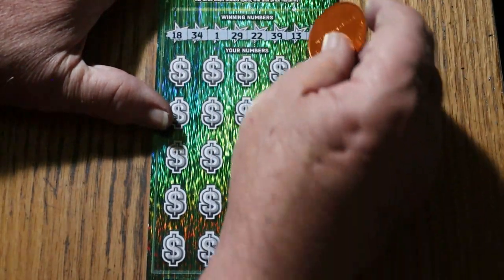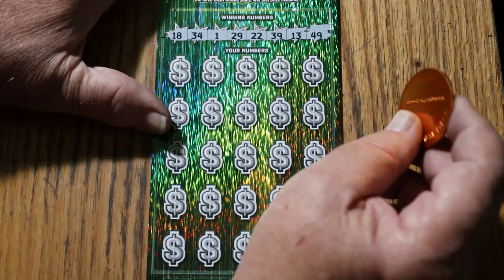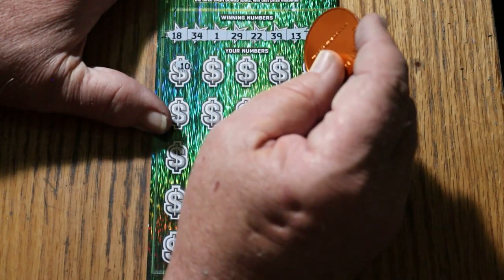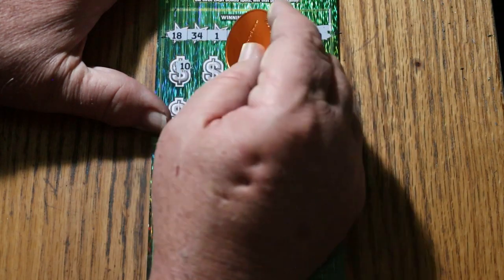But it has happened — I know LV Uso did it once. Alrighty, here we go. Eighteen, thirty-four, one, twenty-nine, twenty-two, thirty-nine, thirteen, and forty-nine. And our first number is ten.